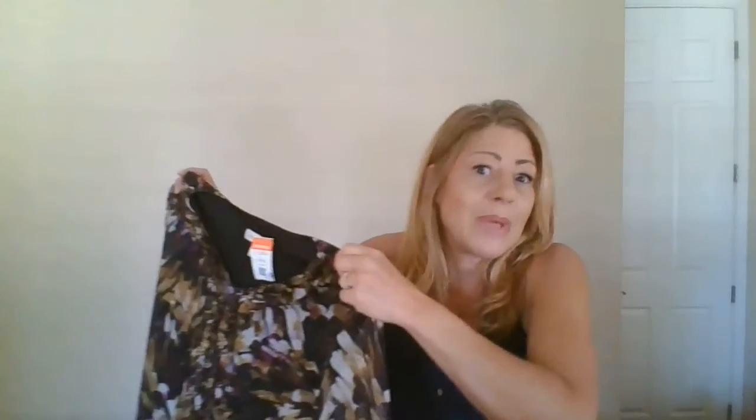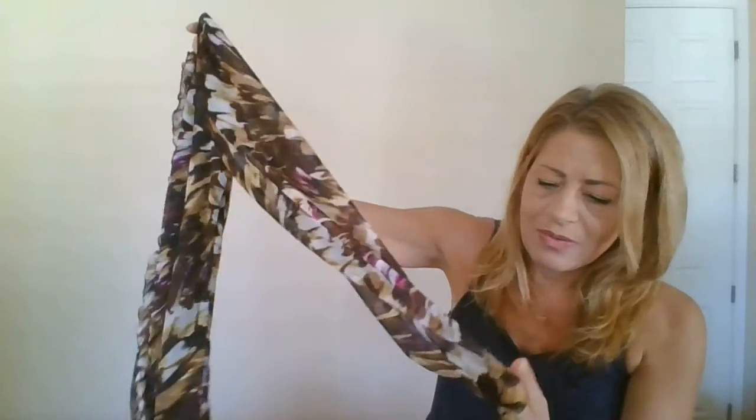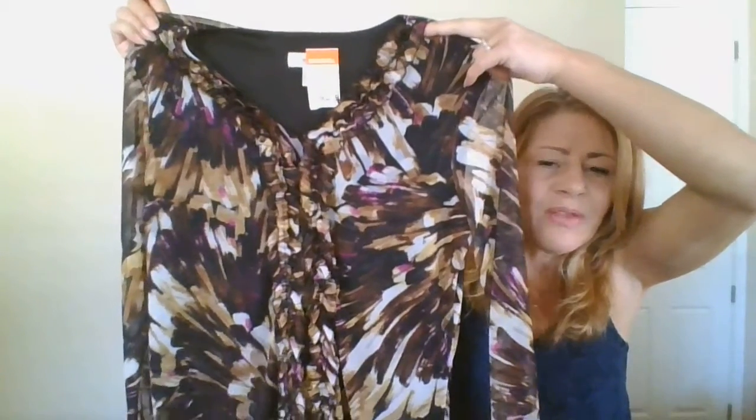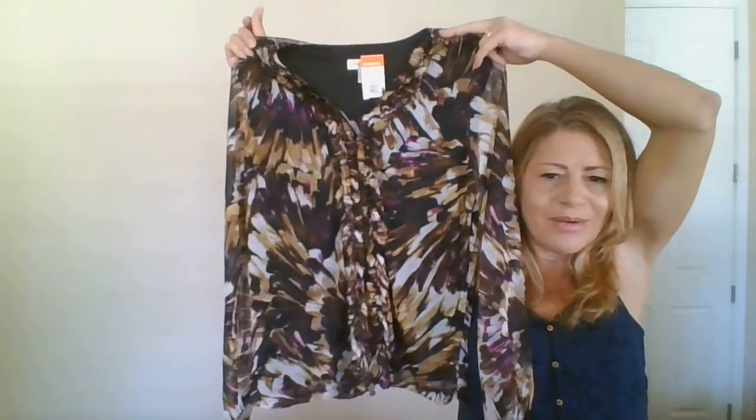Christopher and Banks, size large. For my Poshmark closet I don't really pick up a bunch of super fancy brands — I pick up what I'm attracted to, and the weirder the item the faster they sell for me. This is a long-sleeve sheer top with a little gathering at the bottom of the sleeve, a center ruffle, and a v-neck. I love the purples, browns, and that funky print. That'll probably be listed for about $29.